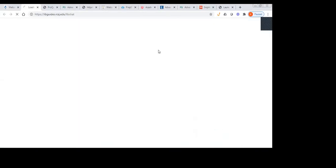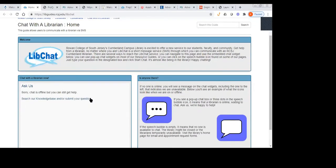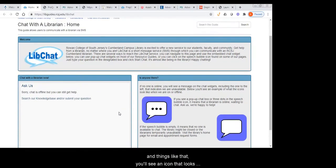Through this link, neither of us are signed on right now, but normally you would see a box here through which you can enter text and send us a message. We also have this function on every other LibGuide that we have as a resource guide, including pages that are just general database lists. You'll see an icon that looks like a speech bubble with an ellipsis in it, and anywhere you see that you can click on it and chat with us directly.